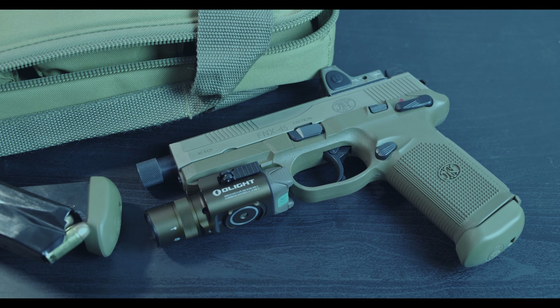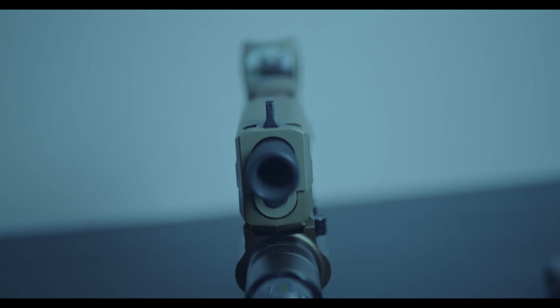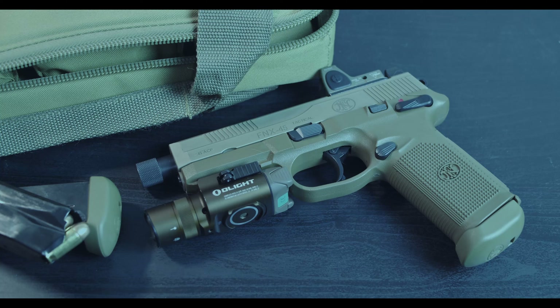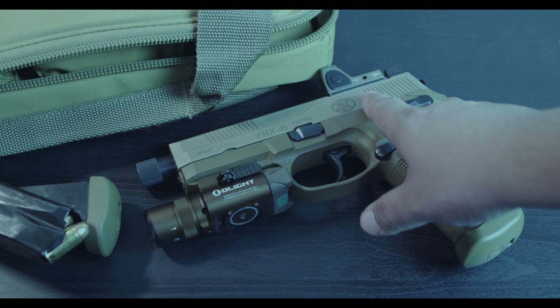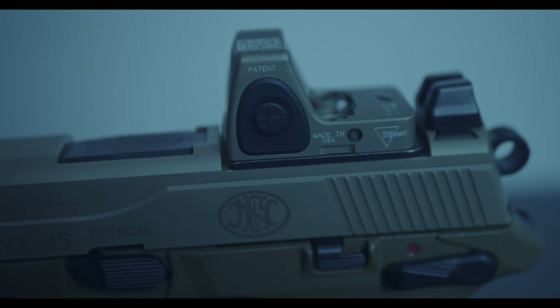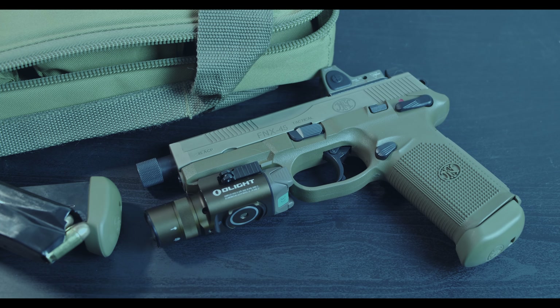Obviously I don't use it much, it's just kind of sitting on the gun, but looks-wise it looks pretty great. As you can see, I do have a Trijicon RMR — this is the Type 2, the one that was adopted by SOCOM on their Glock 19, and that's a pretty sweet little gun.